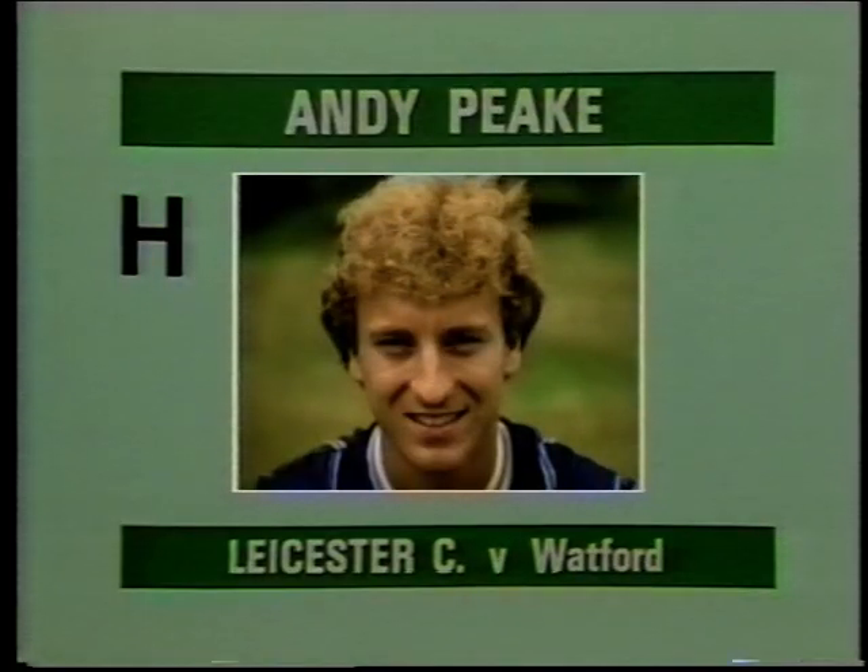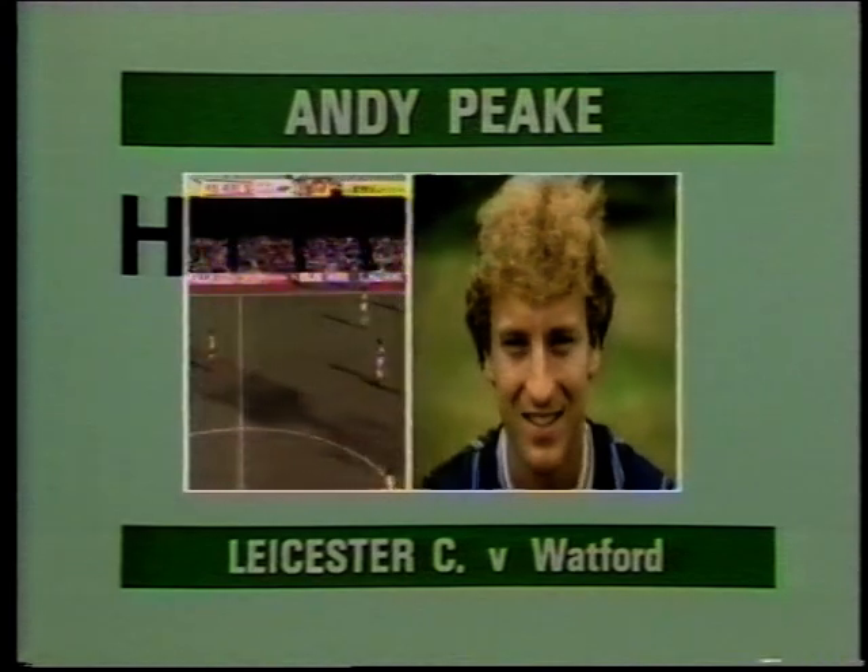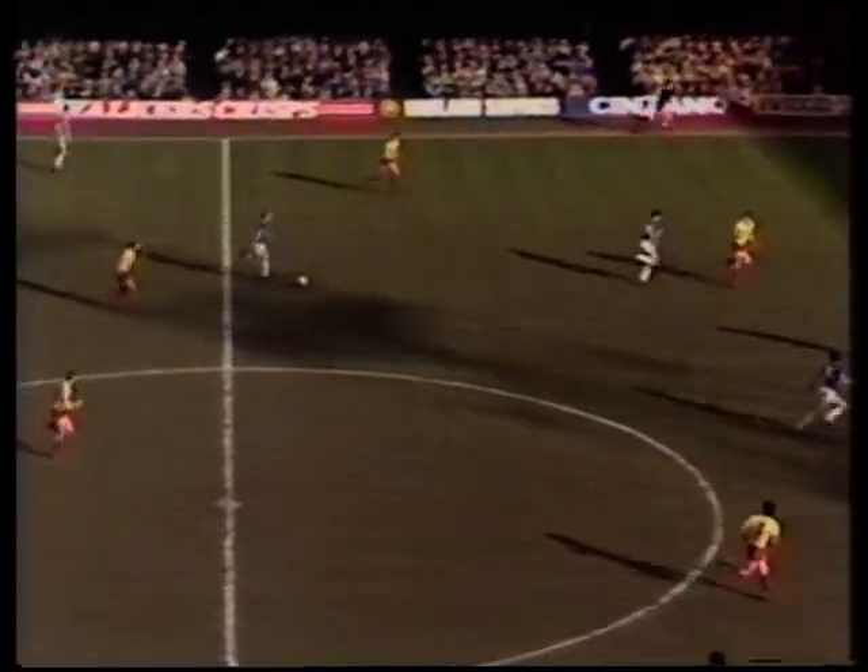Goal H, scored by Andy Peake for Leicester City against Watford. Peake — three runners ahead of him. Oh, I say, what a cracking goal!